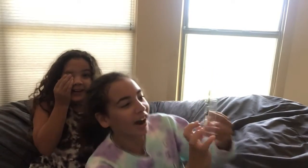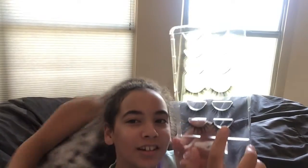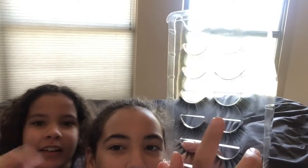This is the eyelash glue and here are the eyelashes. I'm gonna be trying on which pair? Those. I'm gonna be trying on this and I don't know — the light doesn't do justice. These pair, and Layla's gonna be trying these.